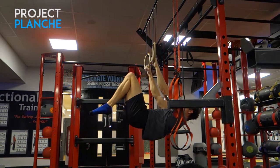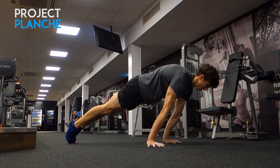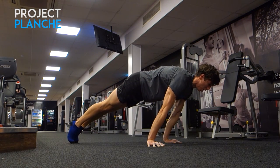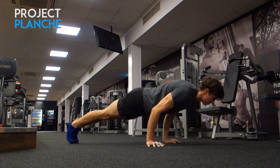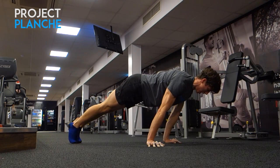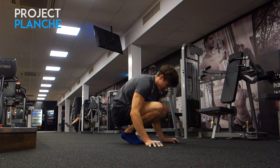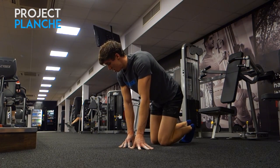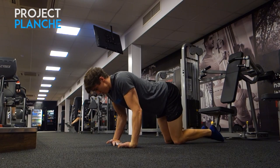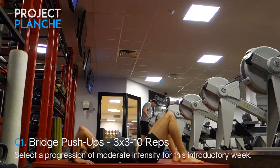Another angle on planche push-ups: really pushing the scapula and upper back throughout, staying in hollow body — it makes the exercise harder but much more beneficial. If it's too intense on your wrists, use parallel bars. I also superset these with wrist push-ups to strengthen the wrist extensors, which are rarely trained in normal training.